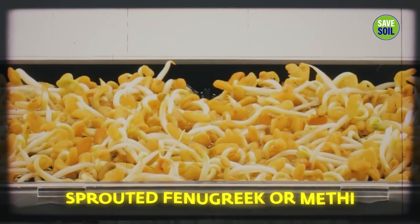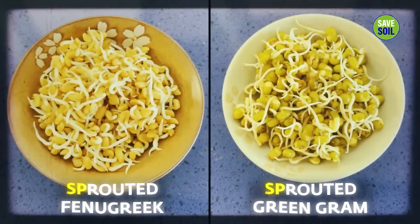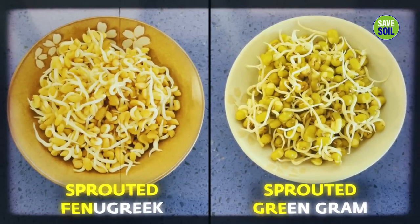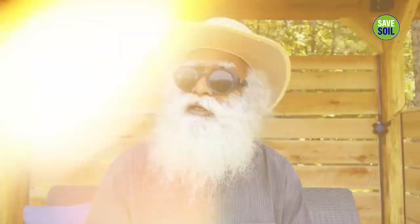Sprouted fenugreek or methi, along with sprouted green gram or moong, is very, very good for cognitive health. Those who are over 50 years of age must consume this on a daily basis — otherwise, you may slowly realize you will lose it.